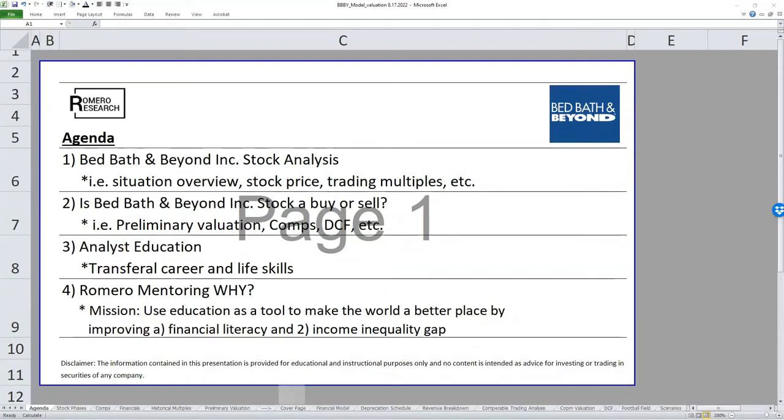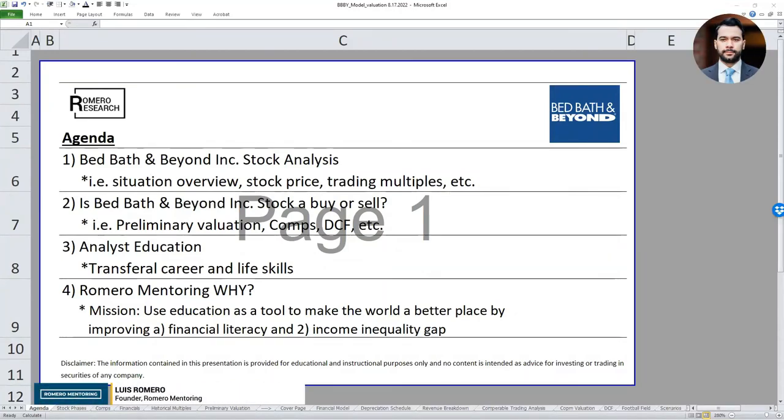Welcome to another stock analysis workshop. Today we're going to analyze Bed Bath and Beyond. The company has increased significantly over the last couple of weeks, and I want to apply our usual process of evaluating a stock the way we do in our analyst training programs.